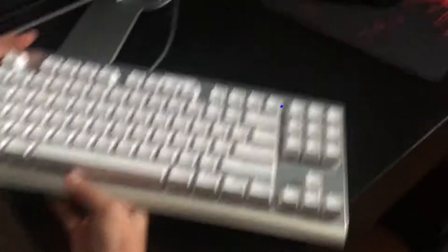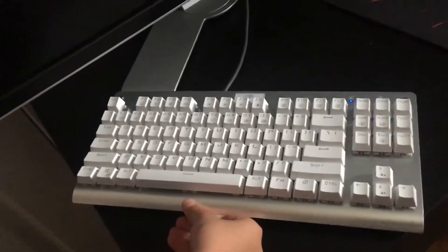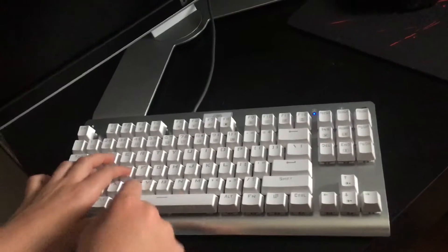Next we're moving on to my keyboard. It's an E-Element Z77 keyboard. It has 87 keys — yeah, I just use it.